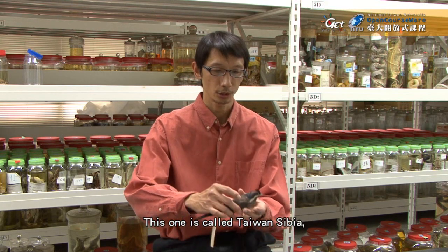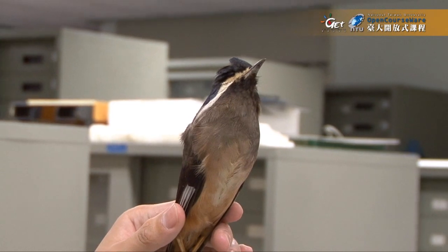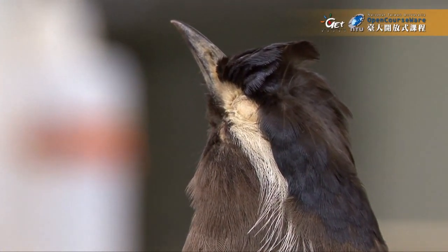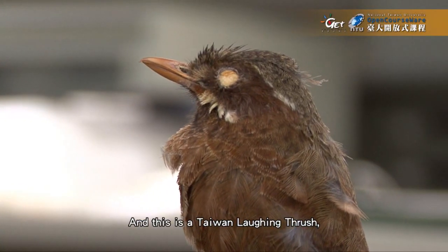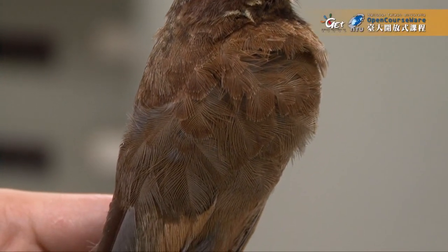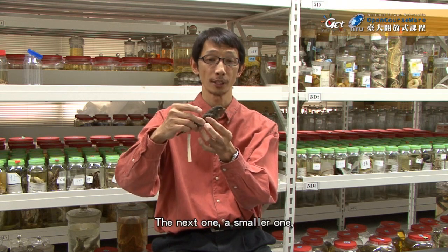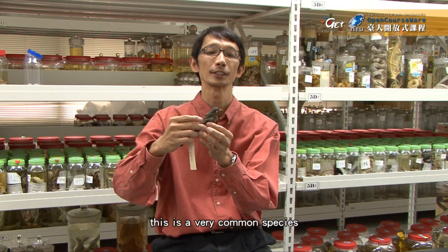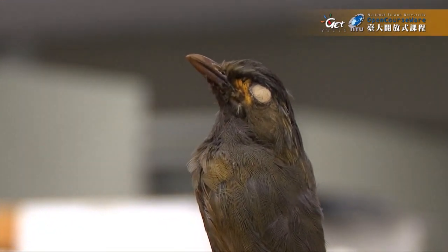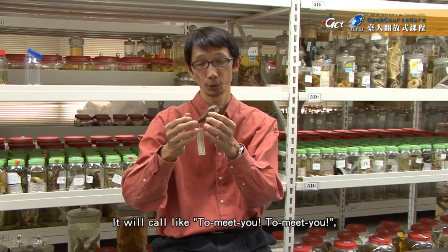This one is called the Taiwan scimitar babbler — it has a very unique white feather in the ear region. This is the Taiwan laughing thrush — it has a white eyebrow and a white whisker. The next one, a smaller one, is called Spears' liocichla, a very common species in the mid-elevation forest. And finally the Taiwan yuhina, a very small species — they call like 'to meet you, to meet you' — a very cute species.